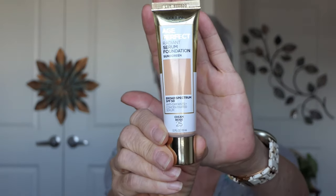Alrighty, I have the L'Oreal Age Perfect Radiant Serum in Cream, number 25 — hopefully it's a good match. I also have the Balm, Tinted Balm in Claire — Light Claire. I think it's close to my skin color.